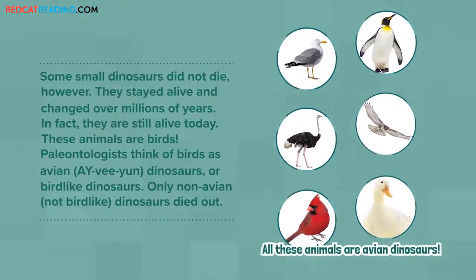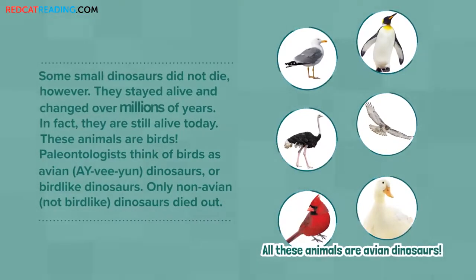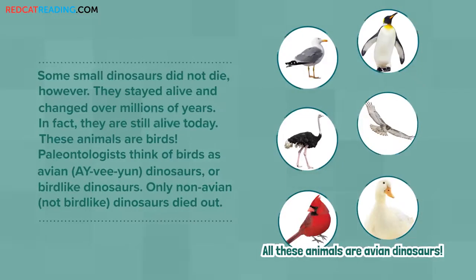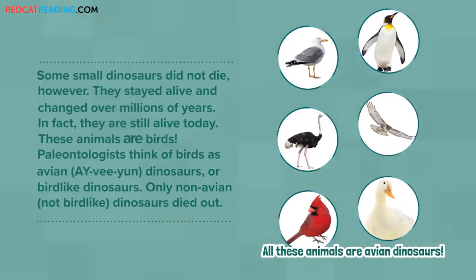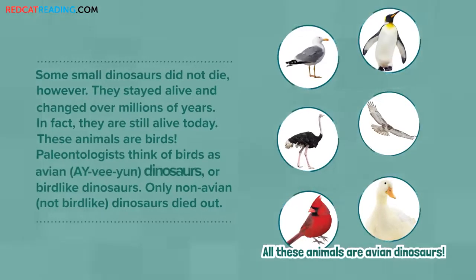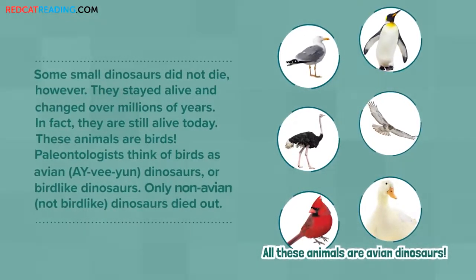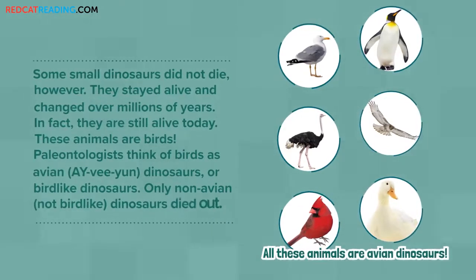Some small dinosaurs did not die, however. They stayed alive and changed over millions of years. In fact, they are still alive today. These animals are birds. Paleontologists think of birds as avian dinosaurs, or bird-like dinosaurs. Only non-avian, not bird-like dinosaurs died out.